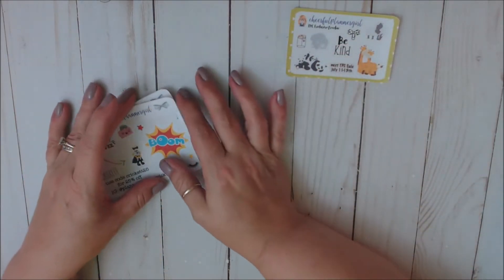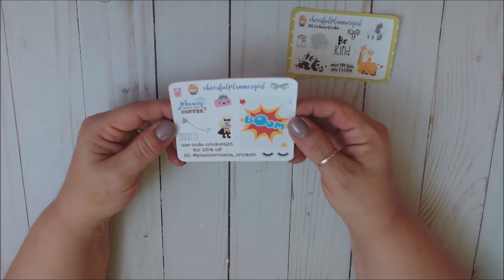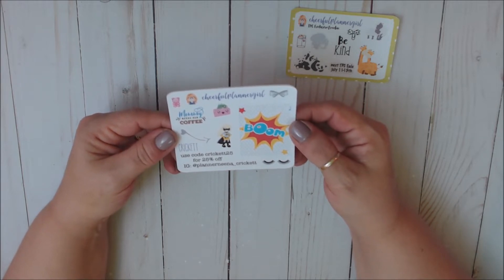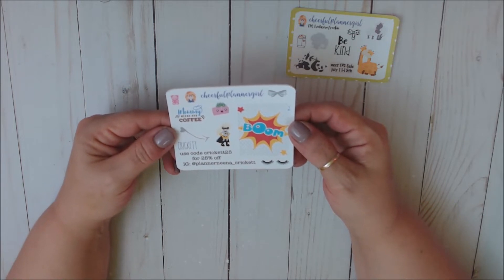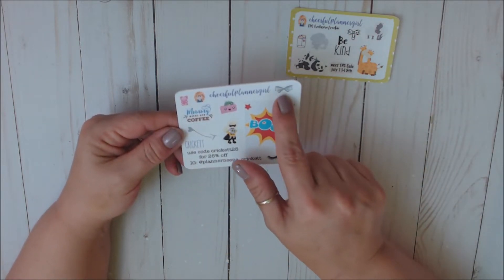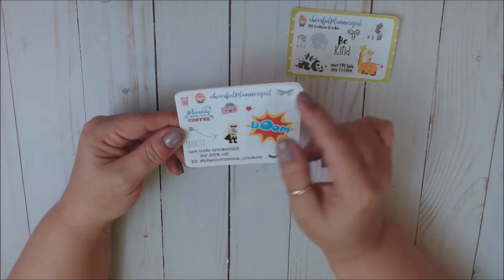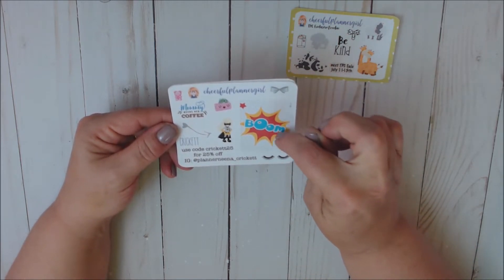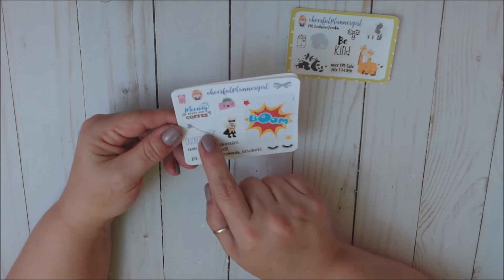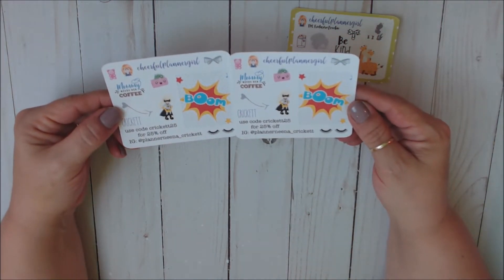My friend Cricket from Planner Nina Cricket — she also has a YouTube channel and is one I watch every week without fail, and one of my sweet dear friends. I always use her code when I'm ordering from Cheerful Planner Girl. So this is Cricket's exclusive PR freebie. We've got the little pink gummy bear, a really pretty bow, 'Mommy needs her coffee,' a little wallet with money for payday, a full deco box that says 'boom,' her little superhero girl, a heart arrow, and her famous eyelashes she uses to remember to take off her makeup.